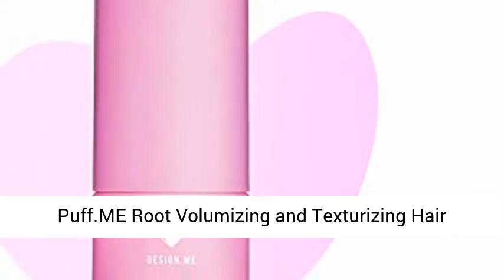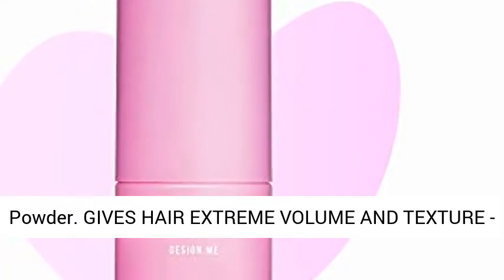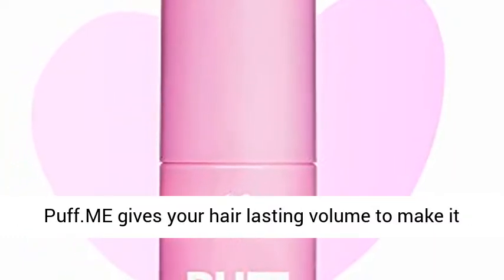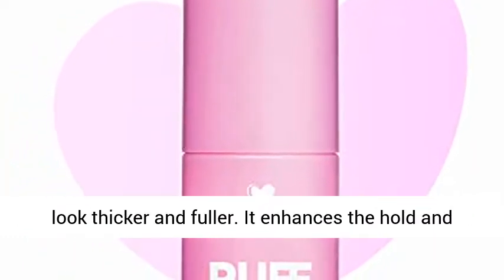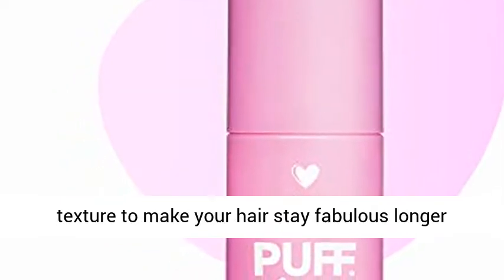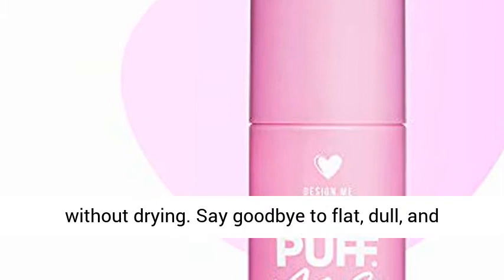Puff.me roots volumizing and texturizing hair powder gives hair extreme volume and texture. Puff.me gives your hair lasting volume to make it look thicker and fuller. It enhances the hold and texture to make your hair stay fabulous longer without drying. Say goodbye to flat, dull, and lifeless hair.